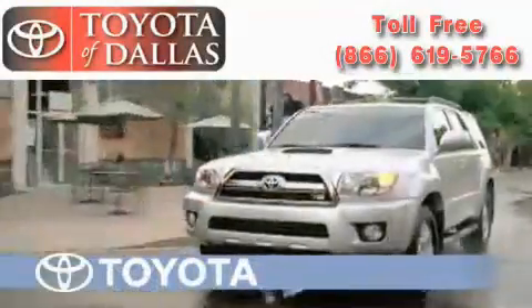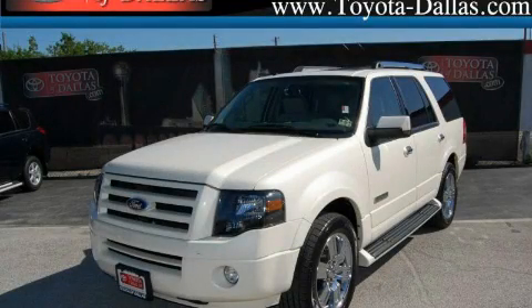Another fine vehicle offered by Toyota of Dallas. This is a 2007 Ford Expedition, for when safety, size, and space are of importance.